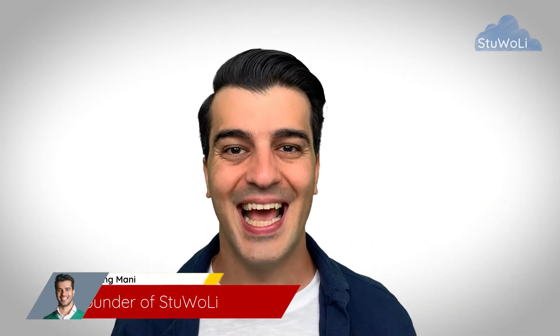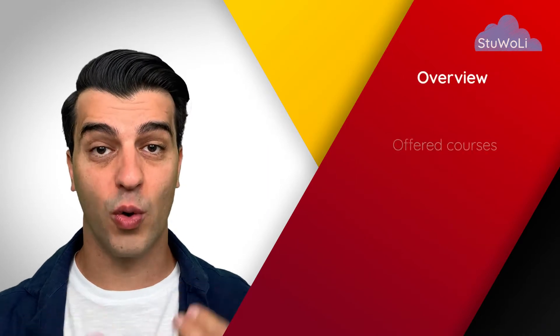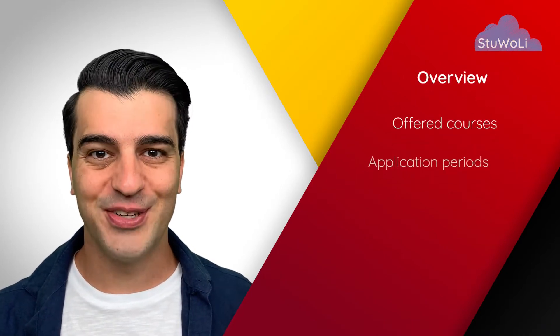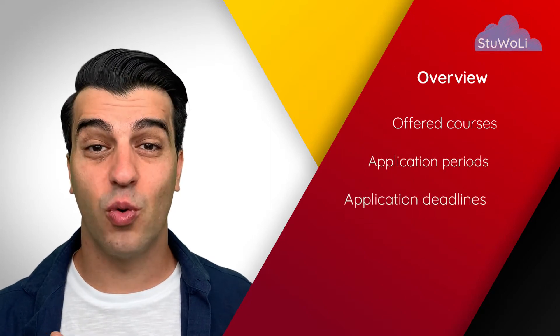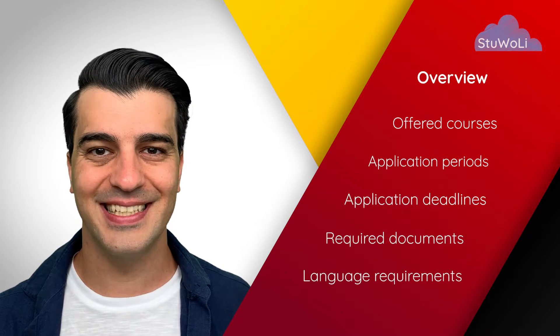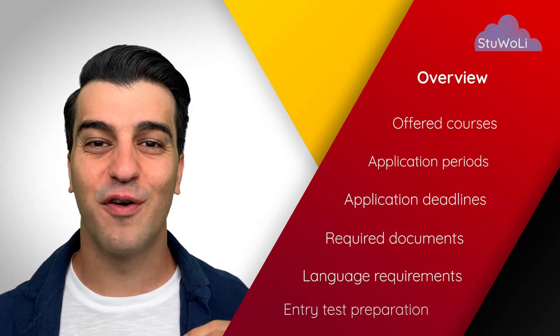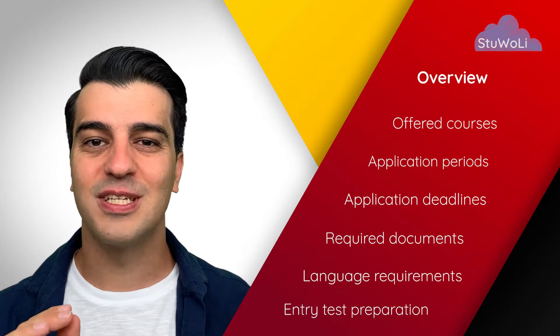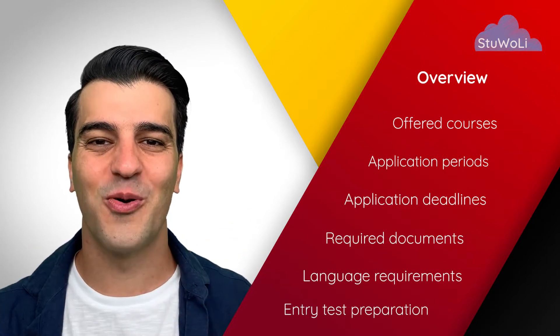Studienkolleg at TU Berlin is one of the most popular Studienkollegs across Germany. In this lecture, we get an overview of what courses the Studienkolleg at TU Berlin offers, when the application periods and deadlines are, what the required documents and language requirements are, how you can prepare for the entry test, and what makes this Studienkolleg so popular.